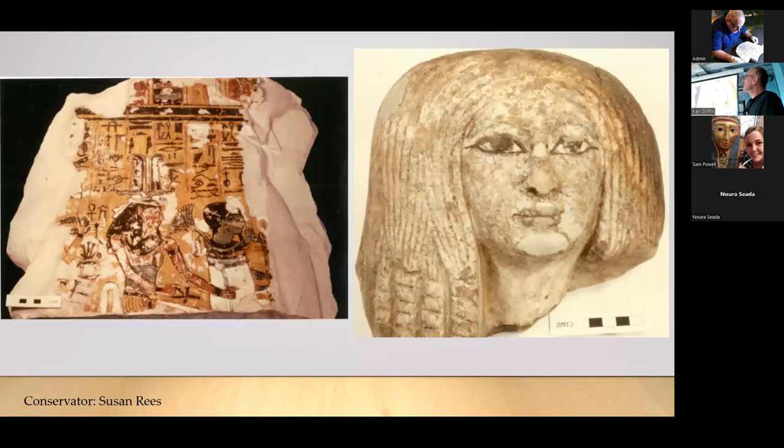Looking at some of the things we've done, we've seen textiles, metal keys, metal objects, decorated plaster, and statuary. I'm going to look at some work from the 80s and 90s and some more recent objects that students have been working on. Over the past few years, through our work with the Egypt Centre, students have been able to present on their work and give more regular updates. So I'm going to show some of the older stuff that perhaps hasn't been seen yet.